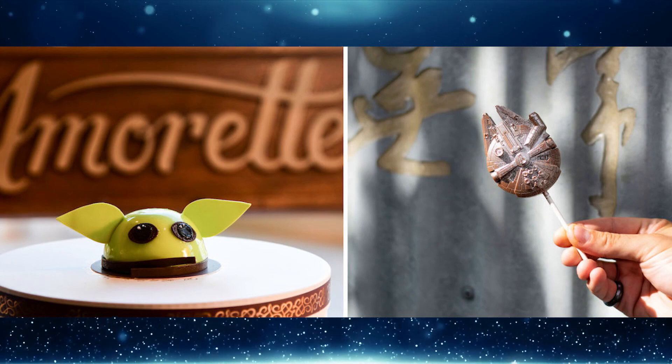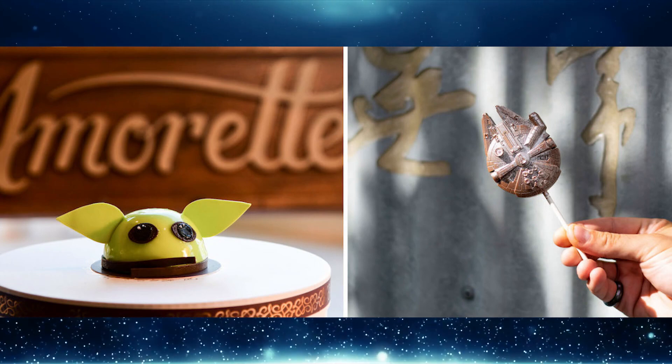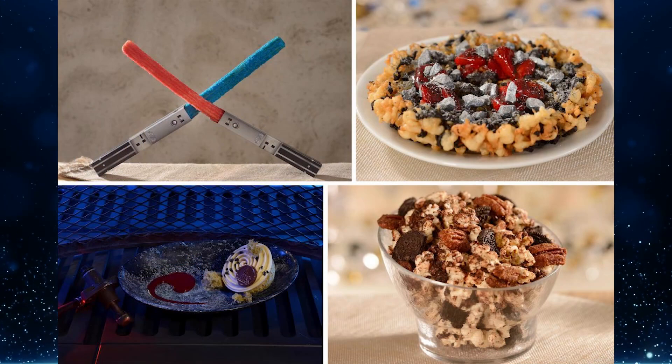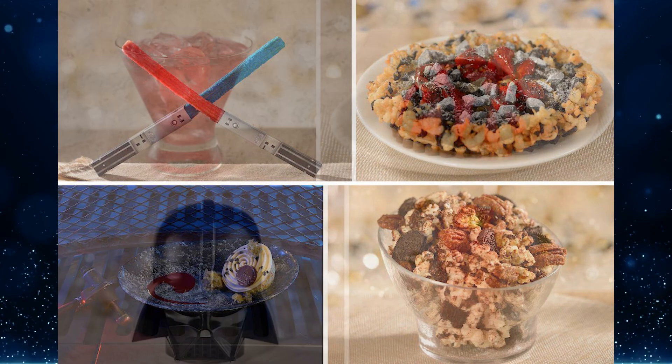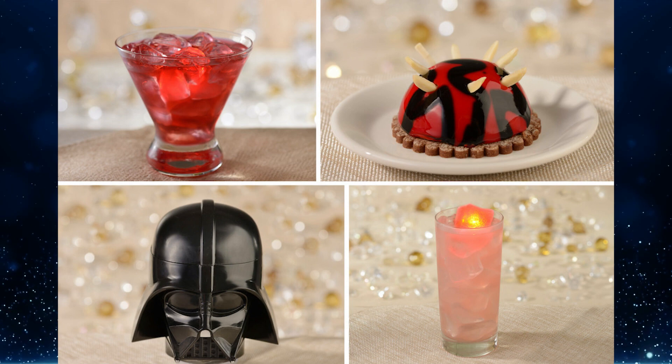May the 4th Be With You — new Star Wars treats and drinks are flying into the Walt Disney World Resort to celebrate the honorary Star Wars Day. One of these treats is the returning Baby Yoda mousse, which is back at Amorette's Patisserie in Disney Springs. A full list of all treats available at Disney's Hollywood Studios and beyond — covering May the 4th, Revenge of the 5th, and the whole month of May — can be found on our website.